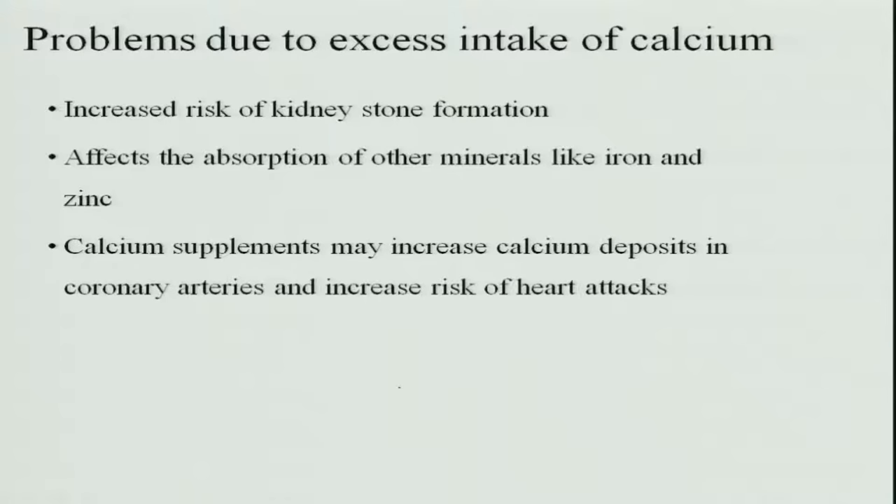Excess intake of calcium also causes problems. Since minerals are stored and not readily excreted, excess calcium increases the risk of kidney stone formation — calcium being excreted starts depositing in the kidneys and forms stones. Excess calcium also affects the absorption of other minerals like iron and zinc. Additionally, calcium supplements may increase calcium deposits in the coronary arteries, causing them to become calcified and hard, greatly increasing the risk of heart attacks.